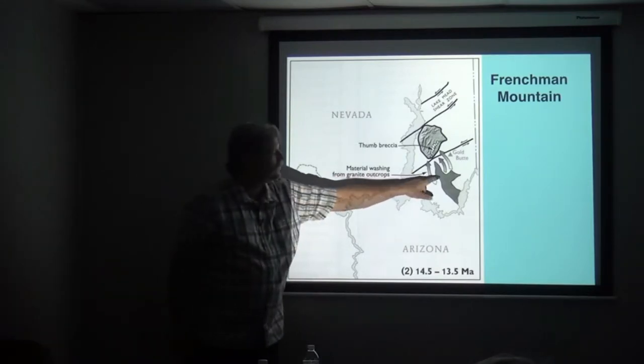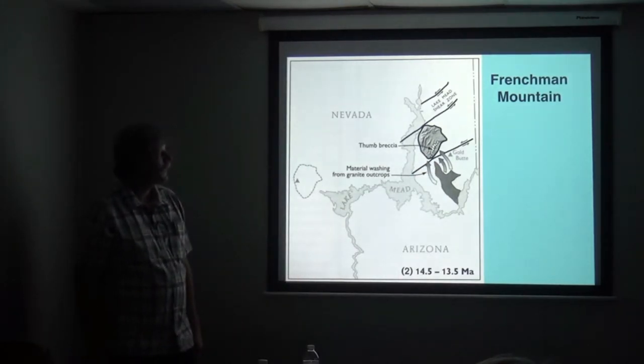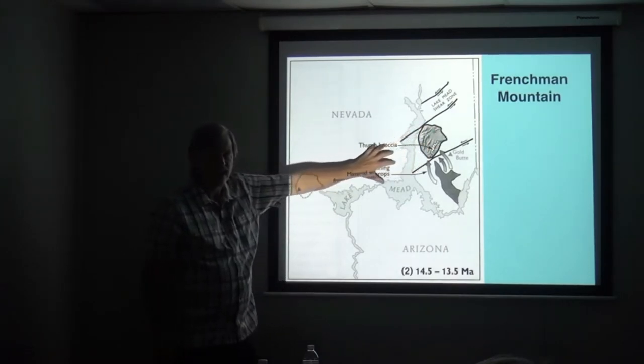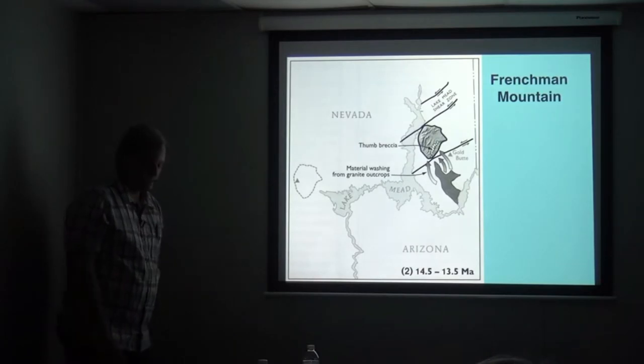The only place it could have picked up this gravel is if it sat next to this outcrop of the granite, and these are the faults that are moving the block in this direction. You see the arrows on the faults right there? That's how that mountain is moving.